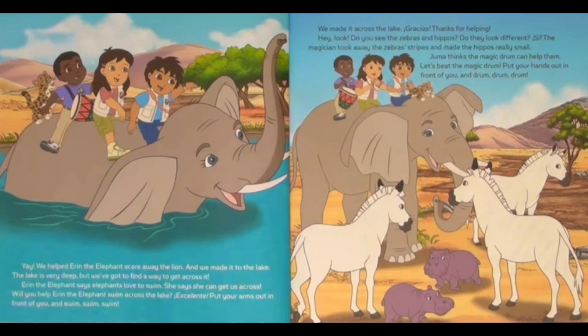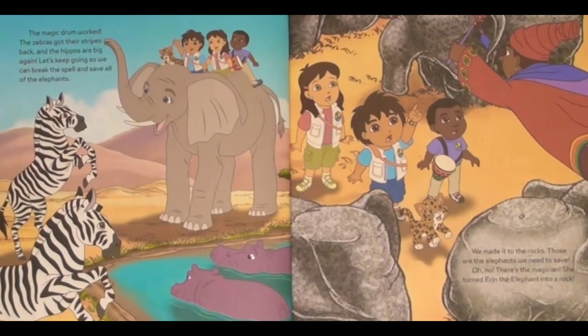Hey, look! Do you see the zebras and the hippos? Do they look different? See — the magician took away the zebra's stripes and made the hippos really small. Juma thinks that the magic drum can help them. Let's beat the magic drum. Put your hands out in front of you and drum, drum, drum! The magic drum worked — the zebras got their stripes back and the hippos are big again. Let's keep going so we can break the spell and save all of the elephants.